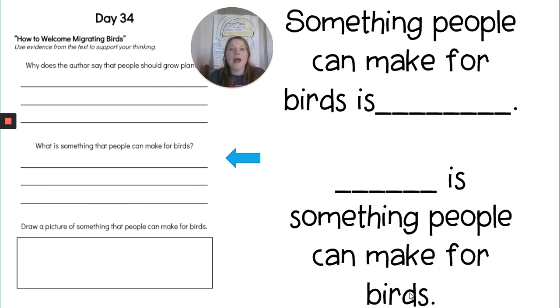First grade, you are going to turn this in completed. Both of the questions we went over in this video — and draw a picture of something that people can make for birds. After you finish with a complete sentence, draw what you wrote about. Awesome job, first grade. Make sure you turn in your day 34 activity sheet to your class Seesaw. I'm so proud of you guys. Bye, I'll see you tomorrow.